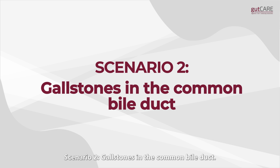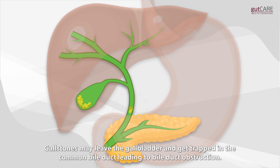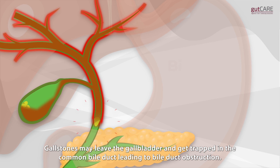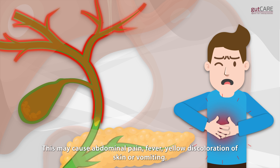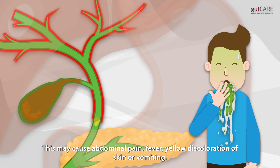Scenario 2: Gallstones in the common bile duct. Gallstones may leave the gallbladder and get trapped in the common bile duct, leading to bile duct obstruction. This may cause abdominal pain, fever, yellow discoloration of skin, or vomiting.